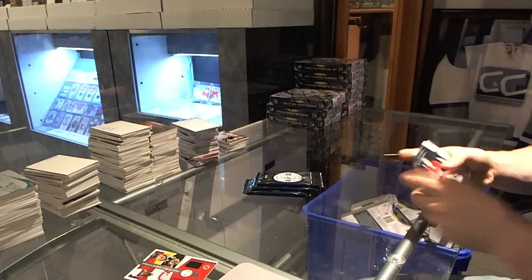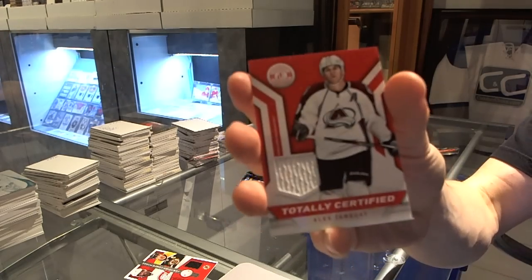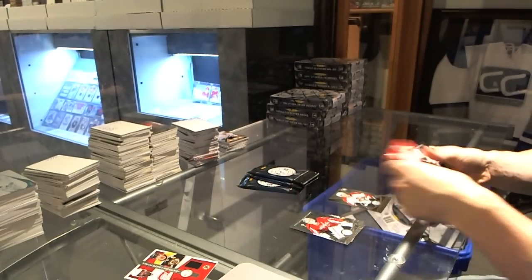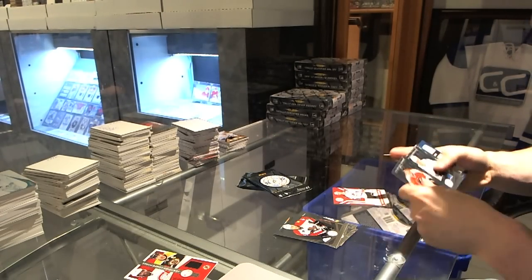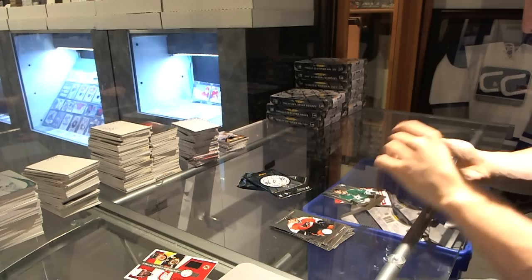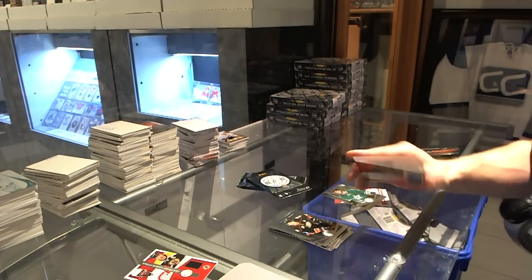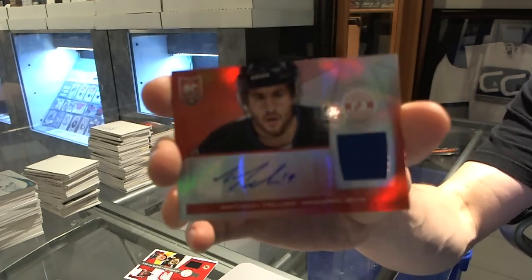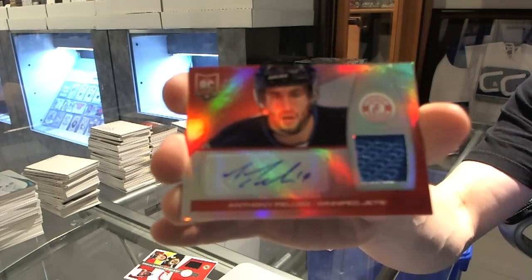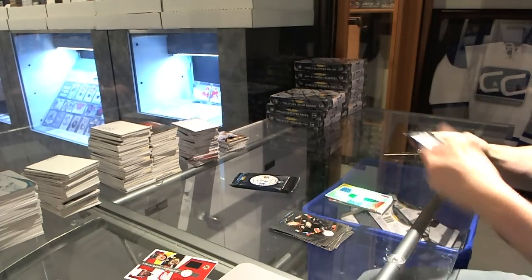Rookie for the Panthers, Quinton Howden, and a jersey for the Colorado Avalanche, Alex Tanguay. Rookie for the Stars, Jimmy Oleksiak. And a mirror red rookie jersey autograph, number 13 of 25 for the Winnipeg Jets, Anthony Peluso.